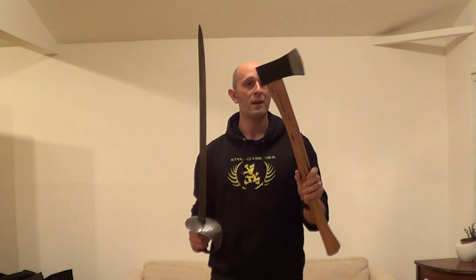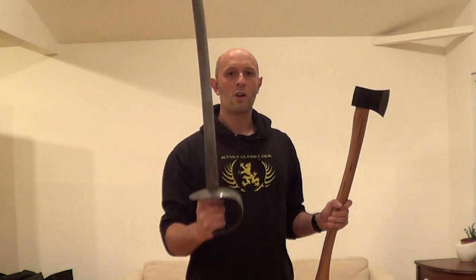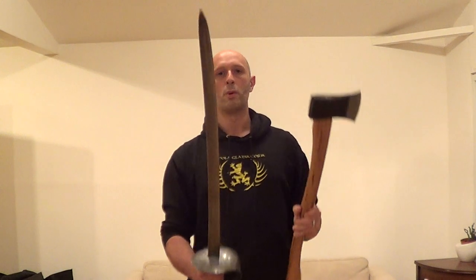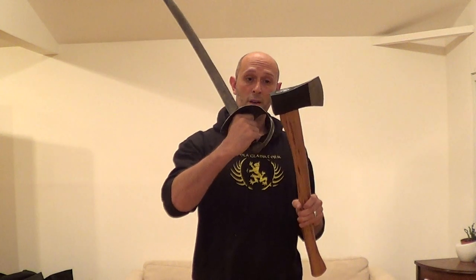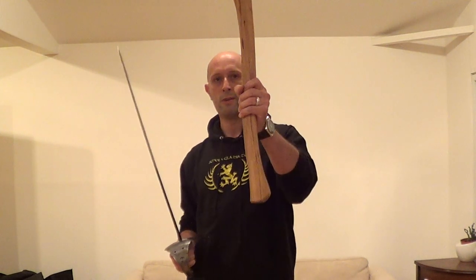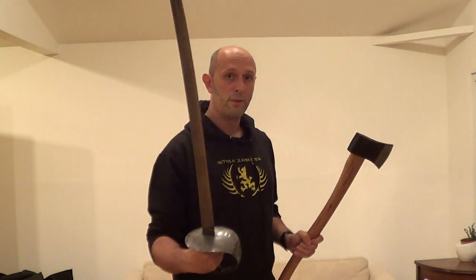Not only that, but the axe is going to have a big disadvantage in a fight against the cutlass, because the cutlass is better balanced, quicker, and longer than most boarding axes. It can thrust, it can cut, it's got a guard on the hilt — very, very important. The boarding axe has no guard at all. So essentially, boarding axes: rubbish as weapons. Cutlasses: really good as weapons.